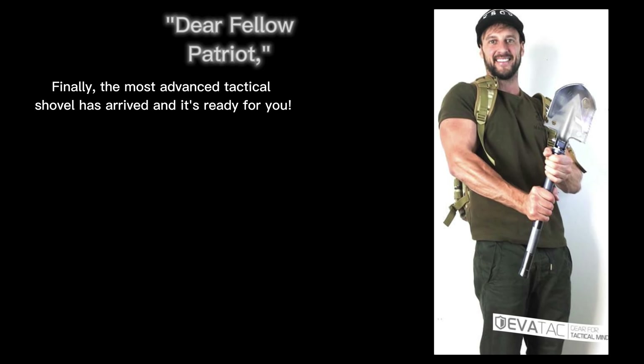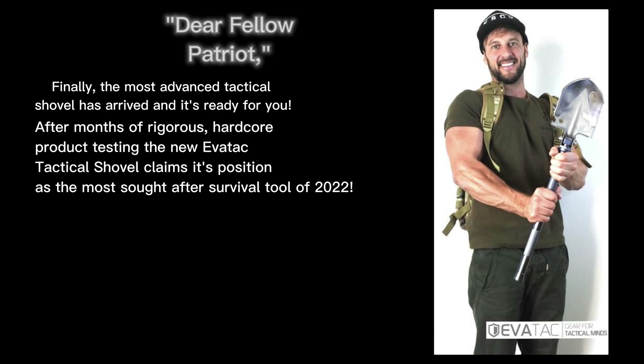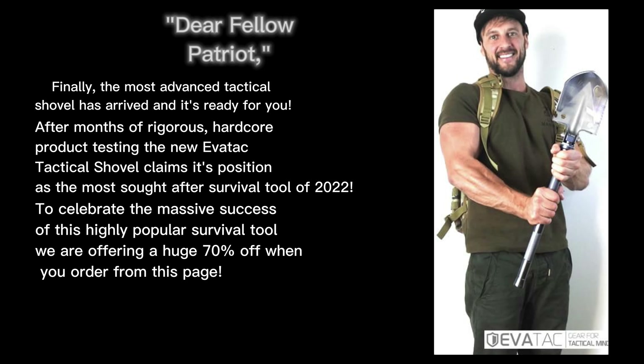The only shovel you're gonna need when shit hits the fan. Today, get a massive 70% off. Dear fellow Patriot, finally the most advanced tactical shovel has arrived and it's ready for you. After months of rigorous hardcore product testing, the new Evertac Tactical Shovel claims its position as the most sought after survival tool of 2022.